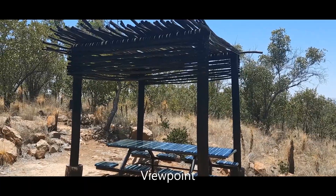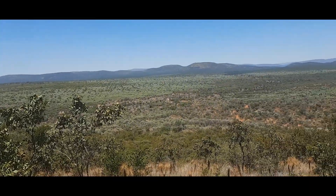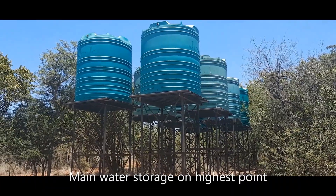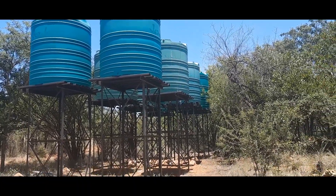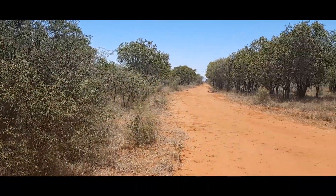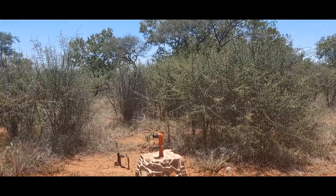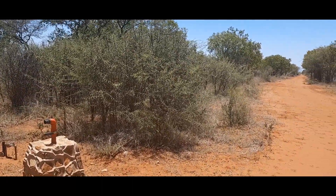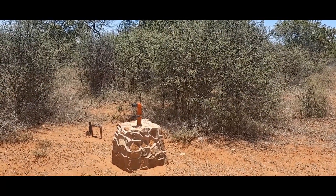Hier is een van die verskillende uitkykpunte op die plaas. Die plaas se topografie is golwend - nie heeltemal plat nie, maar ook nie verskriklike berge nie. Hier is die watertenks bo-op die bult. Die water word van die boorgat af hierheen gepomp en dan versprei oor die hele plaas. Hier is op verskeie plekke op die plaas hidrante geplaas op bestaande waterpyplyne, sodat as daar 'n brand is, hoef nie elke keer na die watertenks gereis te word nie. Dit word by die hidrante gedoen - baie vinnig, baie effektief.